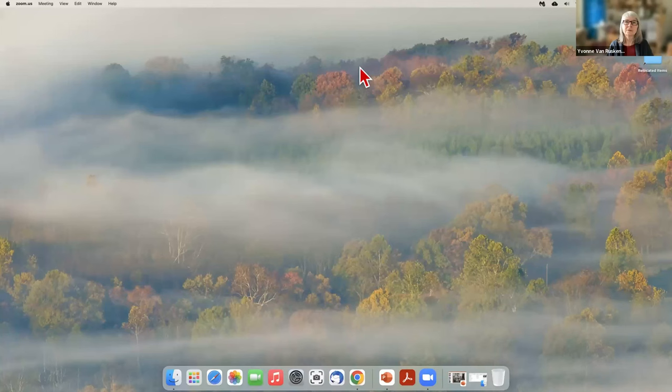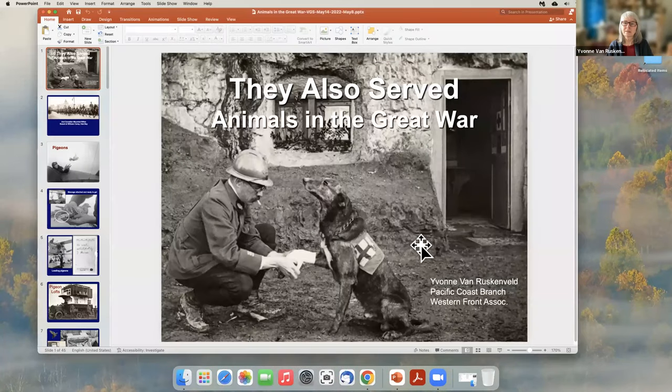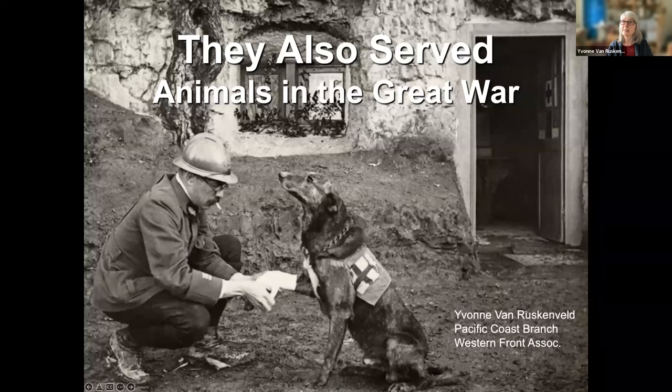She is a member of the Western Front Association, Pacific Coast Branch, the Old Cemetery Society of Victoria, and the Victoria Historical Society. She's convinced me that I need to go up to Victoria to see how beautiful it is and all of the World War I things. So, Yvonne, over to you. Okay, thanks very much, Jim. Let me get my screen up here. All right, can everybody see that? Yes, we're fine. Thank you very much for inviting me.